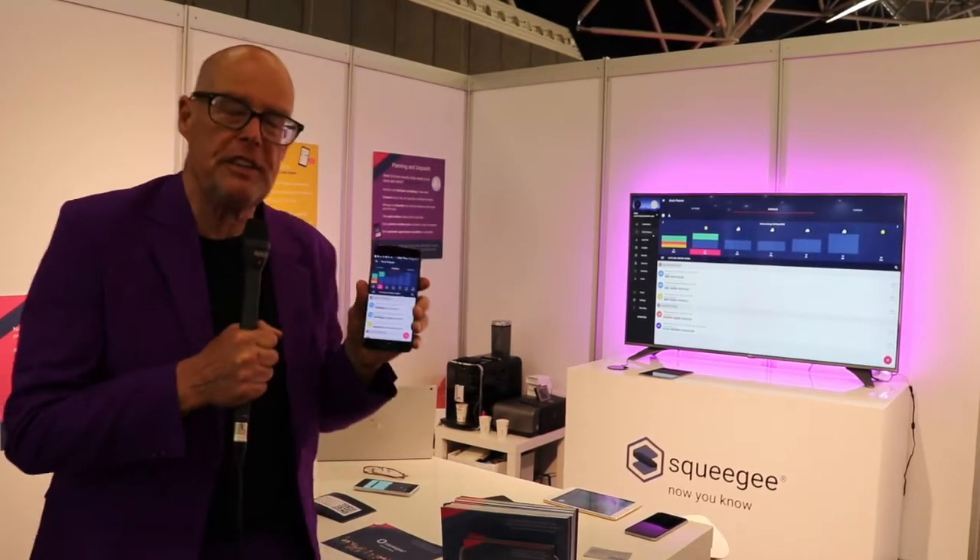This is a Finnish company — 45 people work there, about 10,000 people use it in Europe, and it starts at 3 euro per person per month. And here we have Squeegee, a company from the UK with a couple of thousand businesses installed.